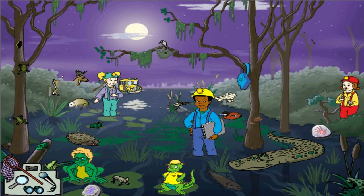The chorus frog is a tree frog, and they're the first frogs in the swamp to stop hibernating.